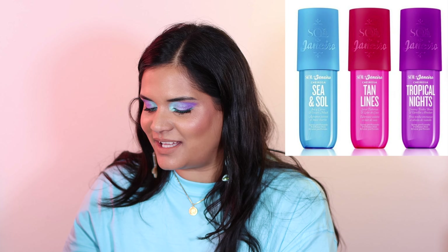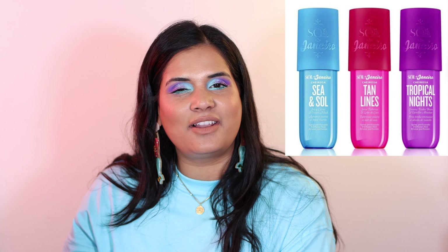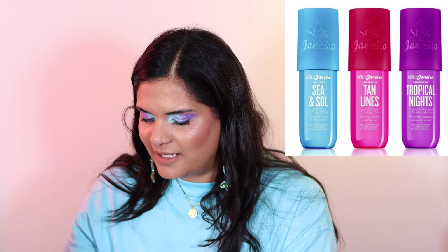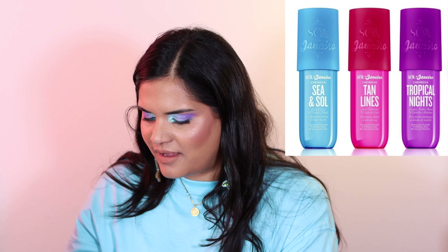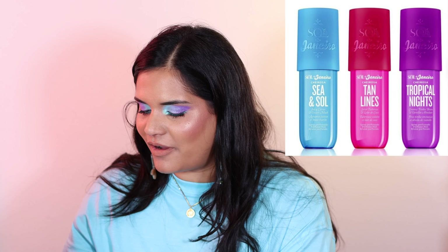Next from Sol de Janeiro, we have new scents for summer. I am trying really hard not to buy fragrances because I have so many that I'm on the verge of finishing — I need to pan some of my fragrances. There is a Sea and Soul scent, which is a juicy citrus and ocean musk — if I was to get one, that would be it. And then we have Tan Lines and Tropical Nights, which seem more floral and vanilla-y, so I'd probably skip those two.